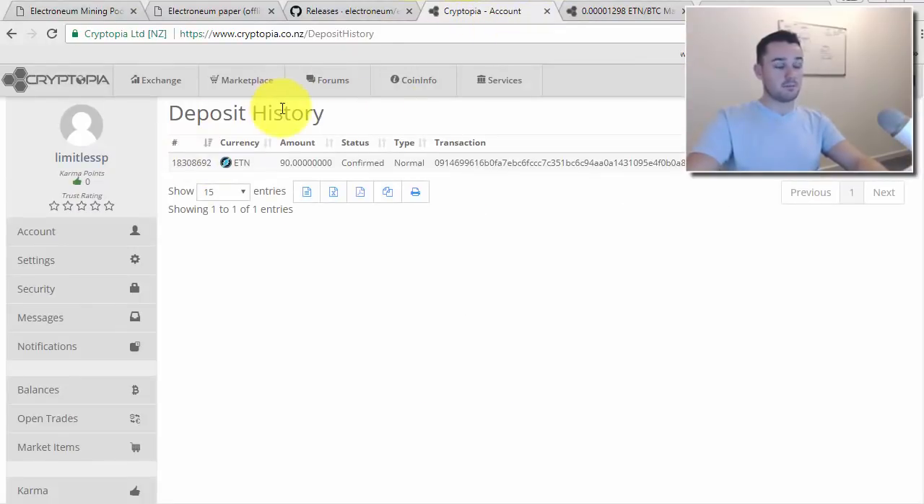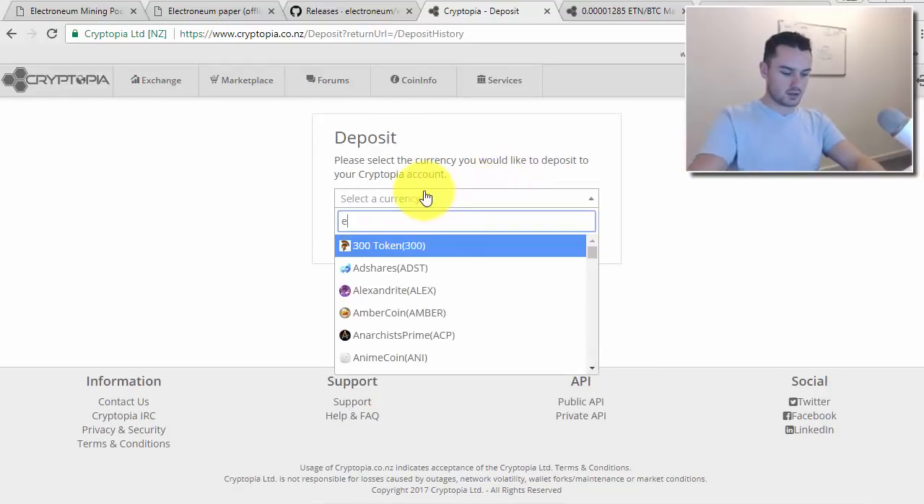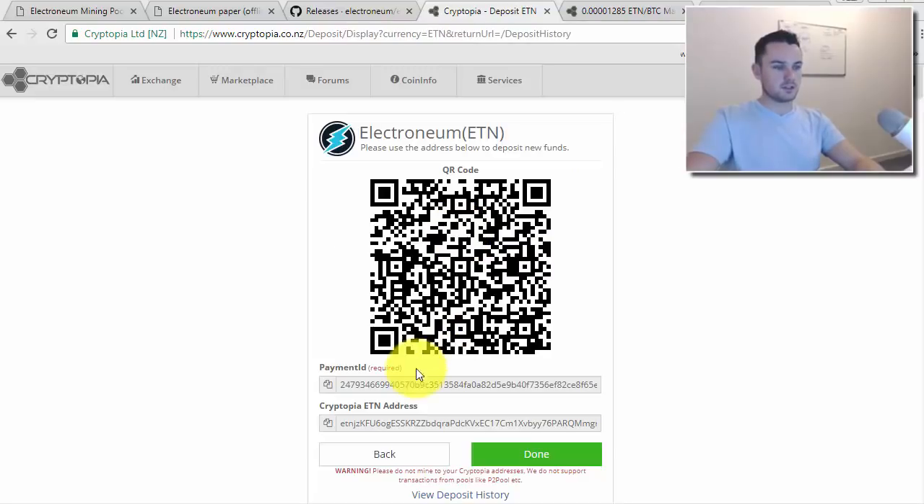On Cryptopia, you can see my deposit history — I put in 90 earlier. Go to Deposit, then select ETN. You'll see two fields: your ETN address and your Payment ID. You need to copy both of these from Cryptopia — they both must be used exactly as shown.